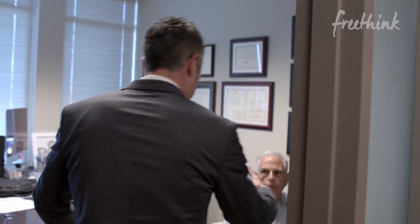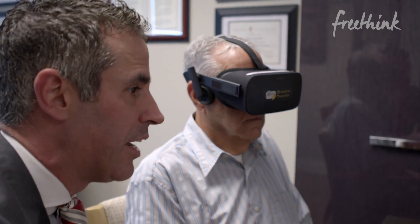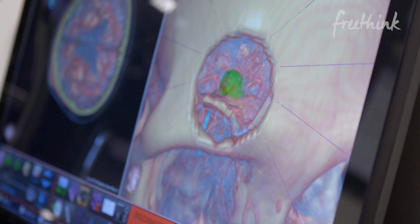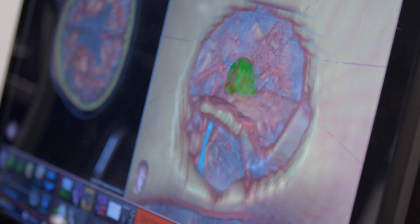Good morning. Good to see you again. What you're looking at now — this is a three-dimensional model of your brain. You see the tumor there in green? Yes. Now you're getting something to see that most patients never get to see. I was totally panic-stricken.